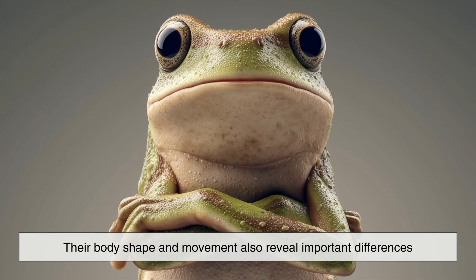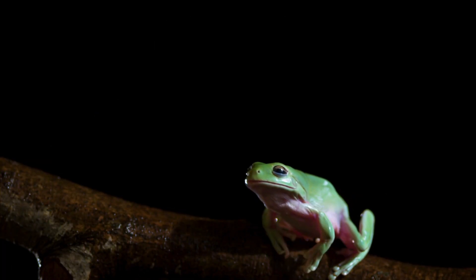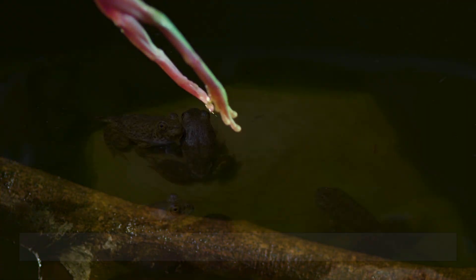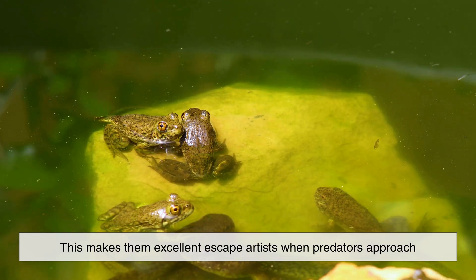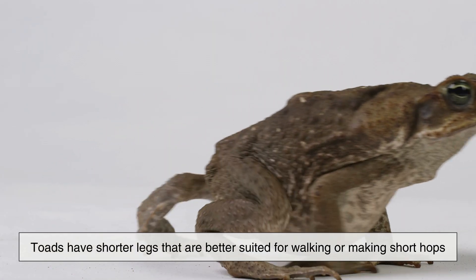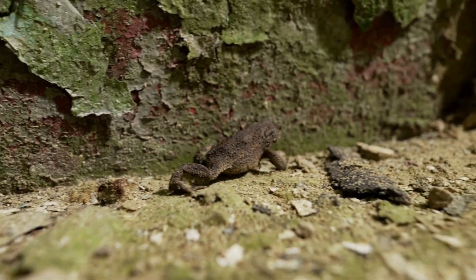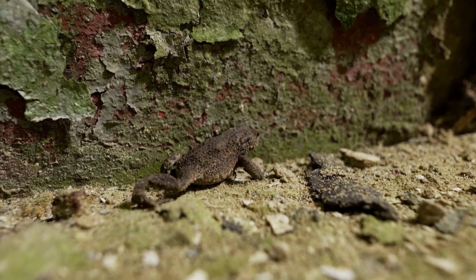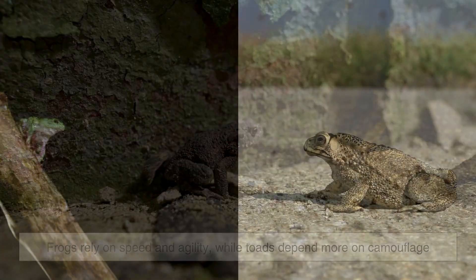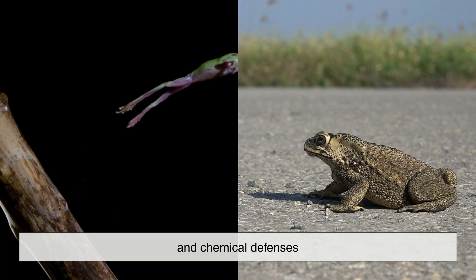Their body shape and movement also reveal important differences. Frogs are built for jumping — they have long, powerful hind legs that allow them to leap great distances in a single bound, making them excellent escape artists when predators approach. Toads, by contrast, have shorter legs better suited for walking or making short hops. Instead of dramatic leaps, toads often move with a slow, deliberate waddle. This difference in movement reflects their lifestyles: frogs rely on speed and agility, while toads depend more on camouflage and chemical defenses.